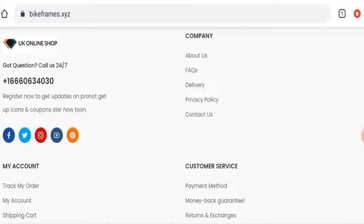Talking about Bikeframes reviews, we did not find any single customer review of this website anywhere. The trust score is only 1%, the trust ranking is not available, and the content quality is plagiarized.